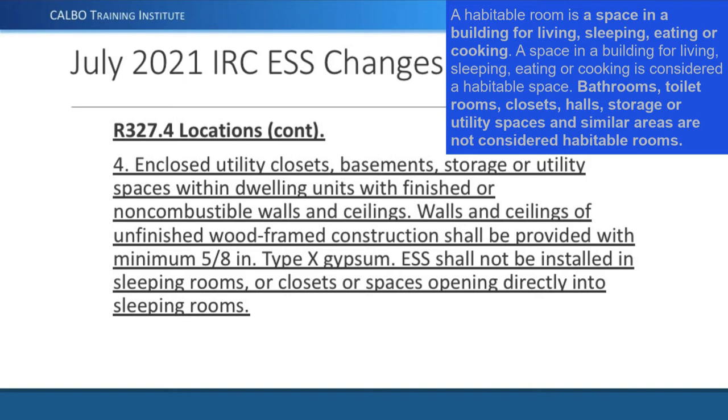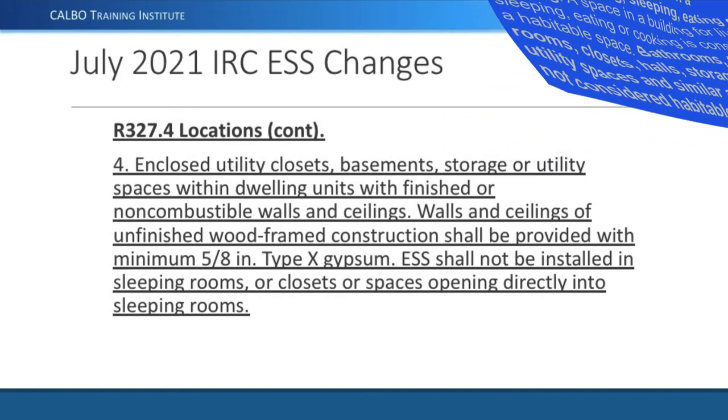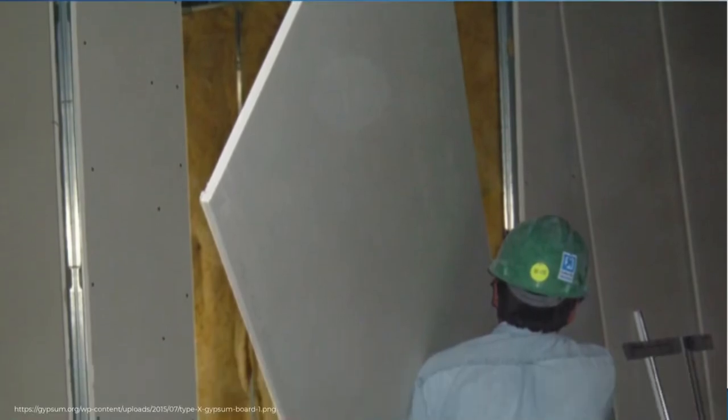For example, a walk-in closet off a master bedroom with plenty of space for an energy storage system is not allowed because it opens into the bedroom. These are the only allowable locations inside a home — a detailed clarification of what 'not in habitable spaces' means. When in a non-habitable space like a basement, it must have finished construction, or if unfinished, it must be covered. Many basements don't have sheetrock on the ceiling, so this would require 5/8-inch Type X gypsum on the basement ceiling. This is new in the 2021 IRC.